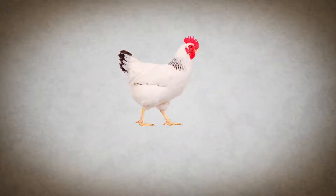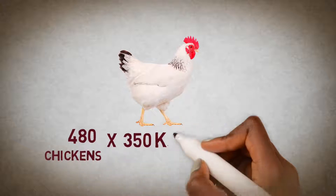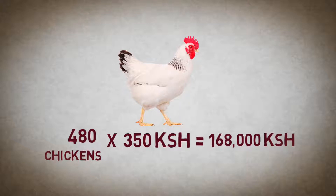If he plans to sell all of his remaining 480 chickens at 350 shillings, he will make a total of 168,000 shillings.